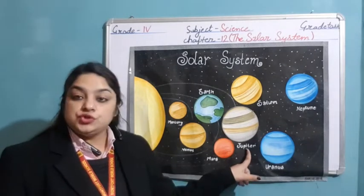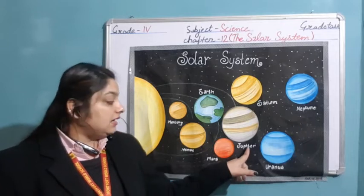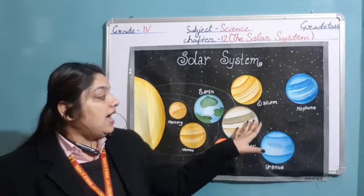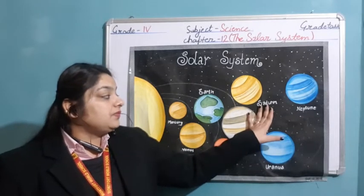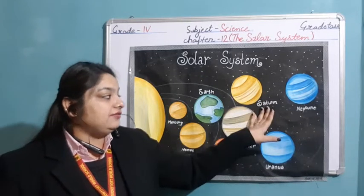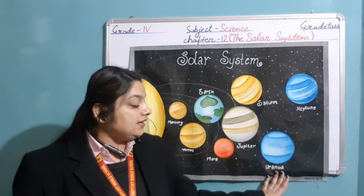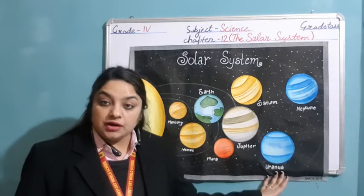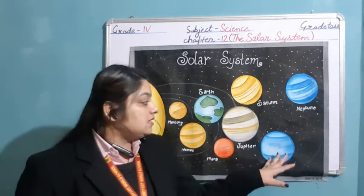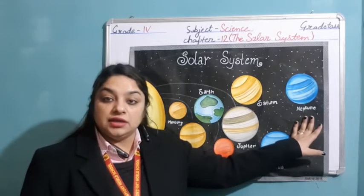First of all, we have Jupiter, the largest planet among all. Next one is Saturn, which is the sixth planet. There are three rings around the Saturn planet. The second last planet is Uranus — it is the coldest among all as it is releasing its heat into space. And the farthest among all is Neptune, which is on the eighth number.